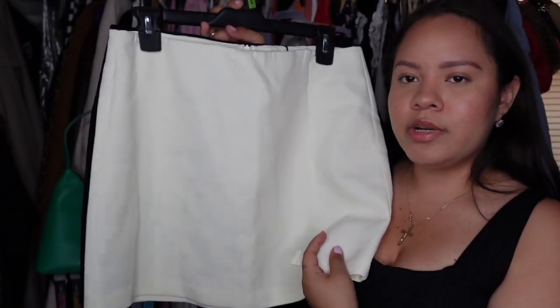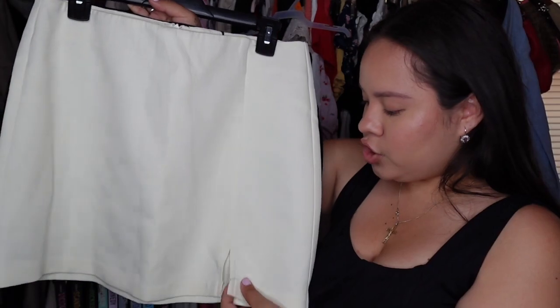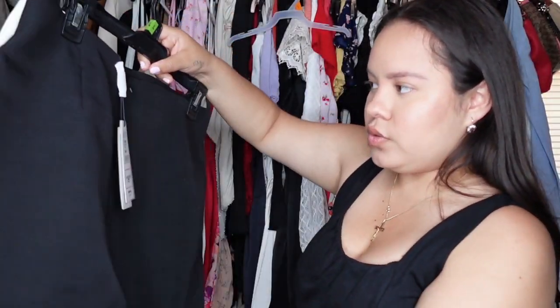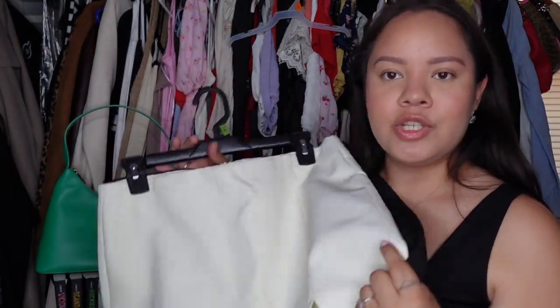The last two basic skirts are from a store called Alcott — a white and a black version. Both have a little slit where the thigh meets. They're pretty basic but they go with anything and everything. If you want to find the pink heels or those skirts in Rome, look for Alcott — it's all on the same street.